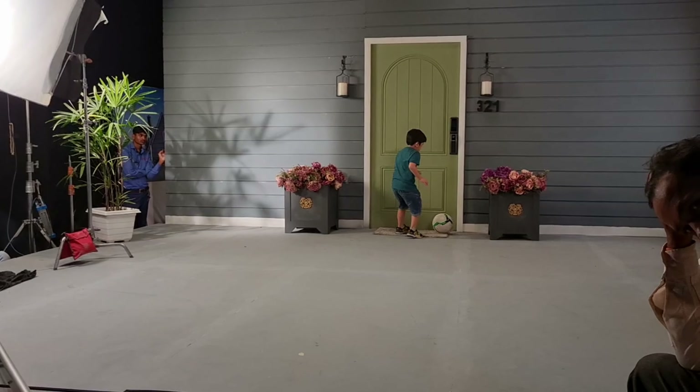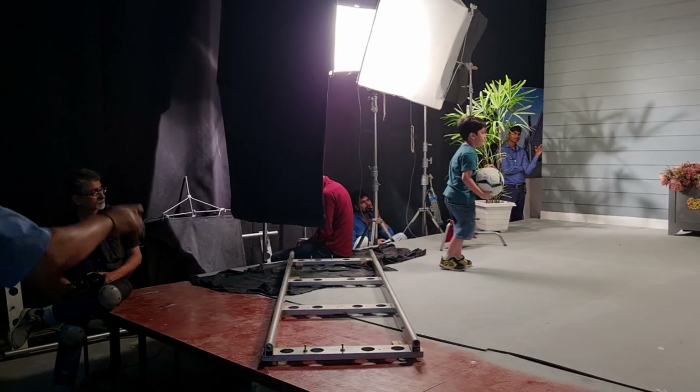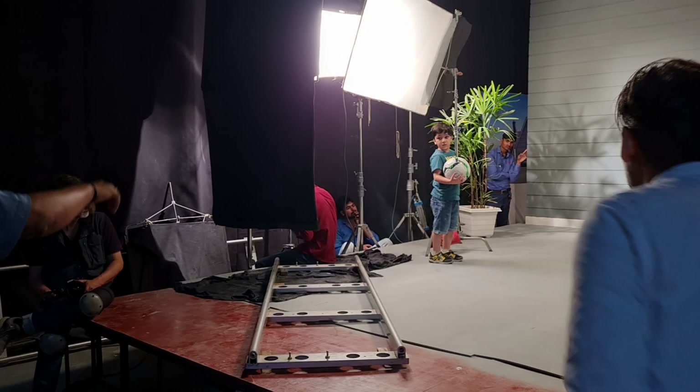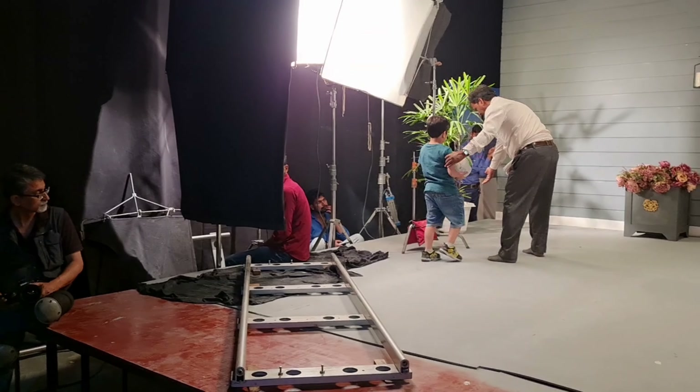Stand by. On the mark please. Go that side. Here is the long place. Listen. Here is the long place. Go that side.